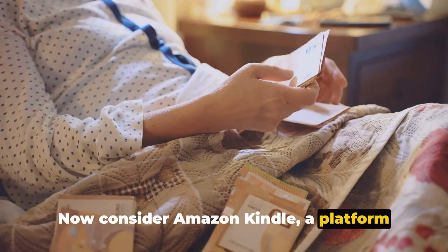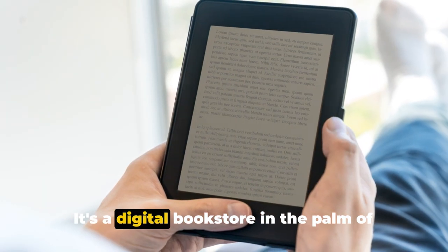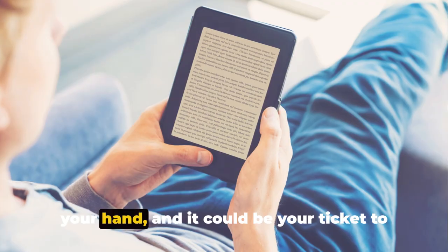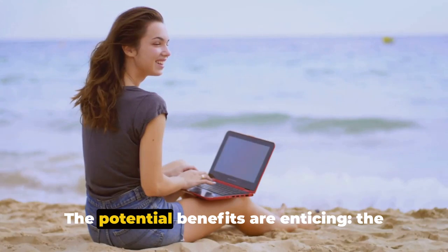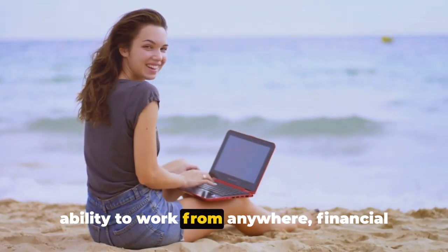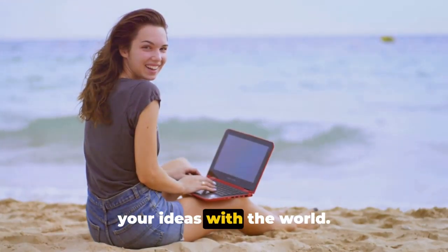Consider Amazon Kindle, a platform that reaches millions of readers worldwide. It's a digital bookstore in the palm of your hand, and it could be your ticket to generating passive income. The potential benefits are enticing: the ability to work from anywhere, financial freedom, and the gratification of sharing your ideas with the world.